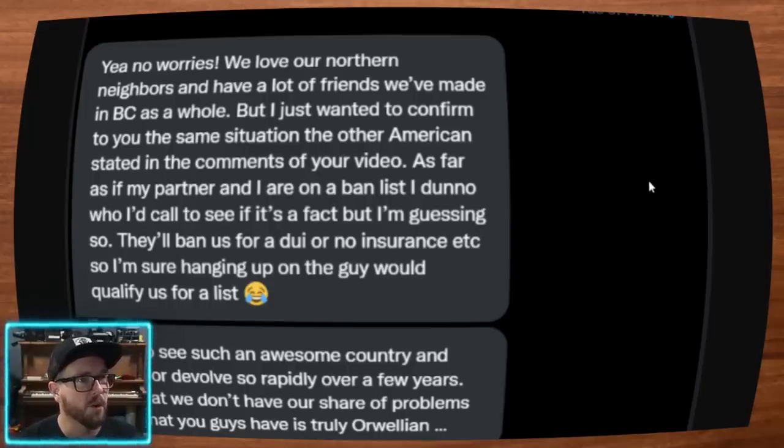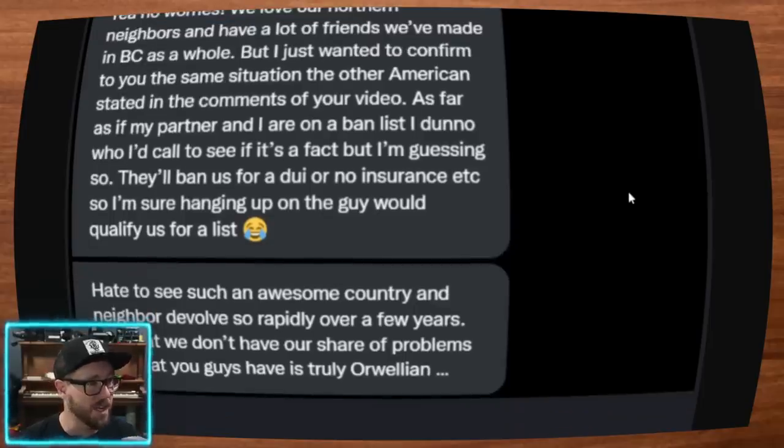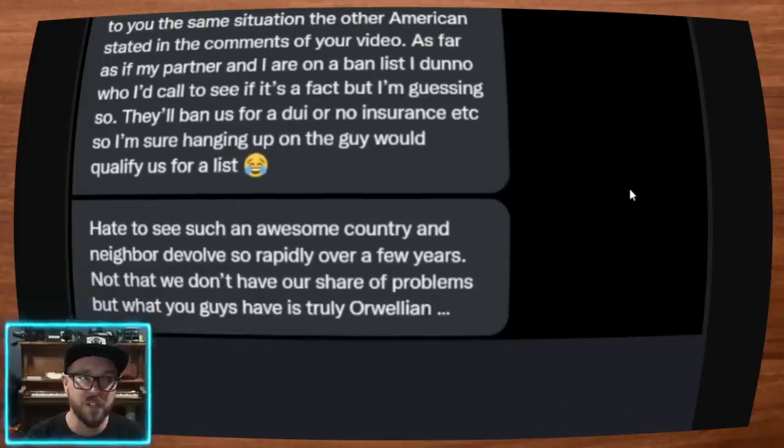They'll ban us for a DUI or no insurance, so I'm sure hanging up on the guy would qualify us for a list — but I'm not sure. I wouldn't bank on that. This is Health Canada — it's not CBSA, it's not the Canadian Border Service Agency at all. I would definitely try to find a way to check in on that. Hate to see such an awesome country and neighbor dissolve so rapidly over a few years. Not that we don't have our share of problems, but what you guys have is truly Orwellian. It's absolutely terrible. Insane.